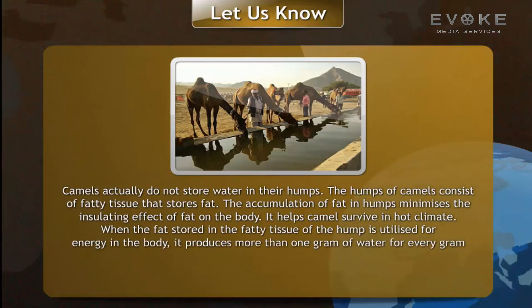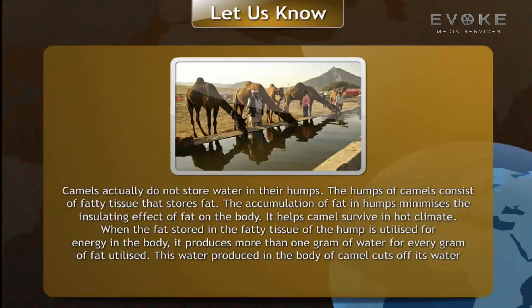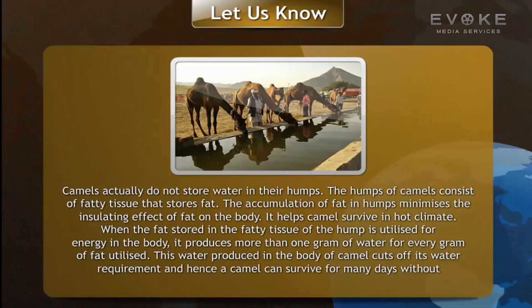When the fat stored in the fatty tissue of the hump is utilized for energy, it produces more than one gram of water for every gram of fat used. This water produced inside the camel's body meets its water requirement, and hence a camel can survive for many days without drinking water.